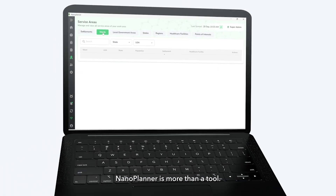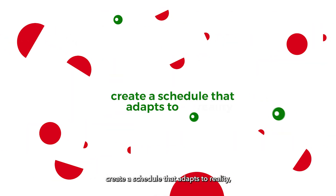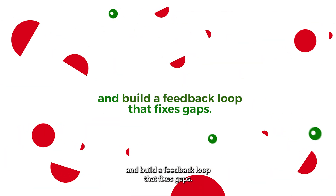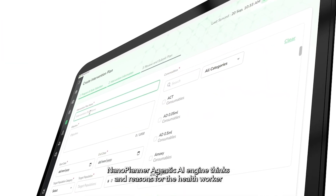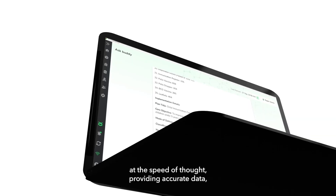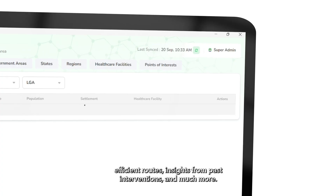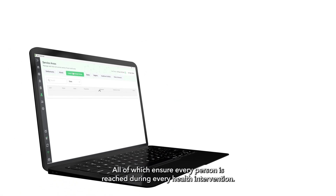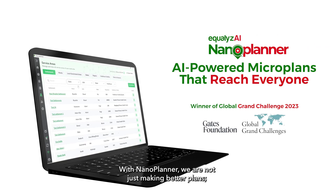NanoPlanner is more than a tool. It is a partner that helps allocate health workers and commodities for better microplanning, create a schedule that adapts to reality, and build a feedback loop that fixes gaps. NanoPlanner's agentic AI engine thinks and reasons for the health worker at the speed of thought, providing accurate data, efficient routes, insights from past interventions, and much more. All of which ensure every person is reached during every health intervention. With NanoPlanner, we are not just making better plans, we are saving more lives.